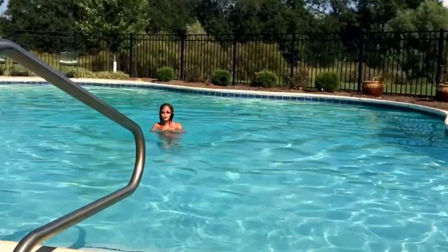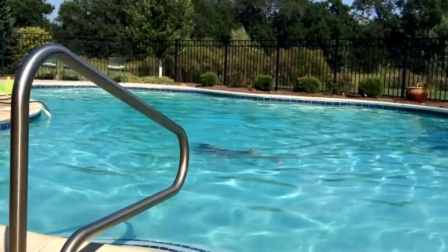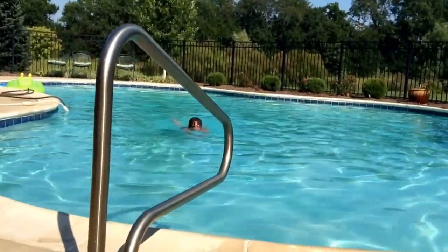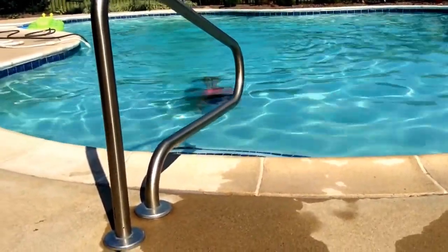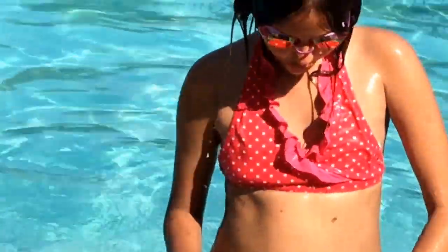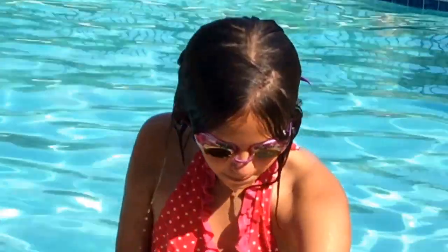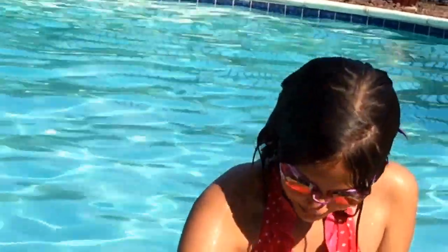There's like a handful of Shopkins right below me — let's go get them! I got a lot here, like five of them. This is Cheese Kate and she's from season one. This is Peachy and she's from season three. This is Flappy Cat and she's from season three.